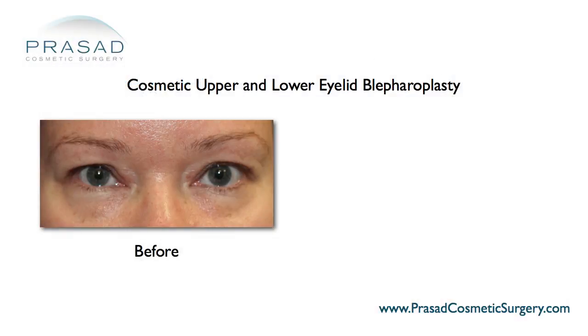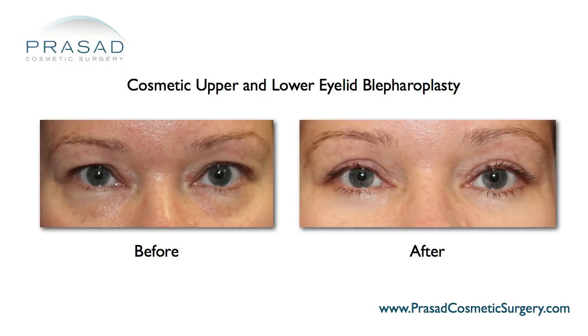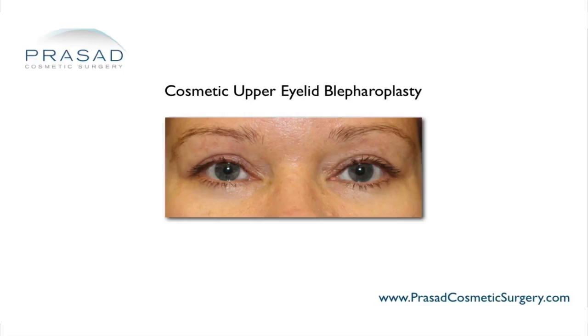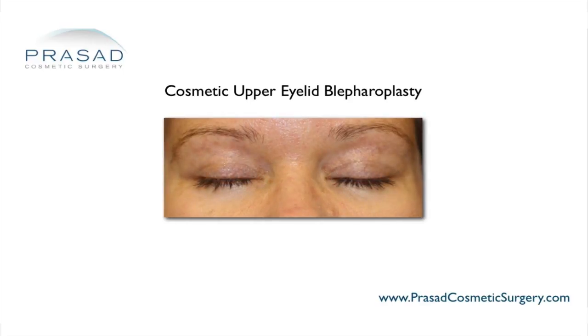Eyelid skin is remarkably forgiving. When there is good technique and good closure, even in keloid-prone skin, eyelid skin can heal very nicely.